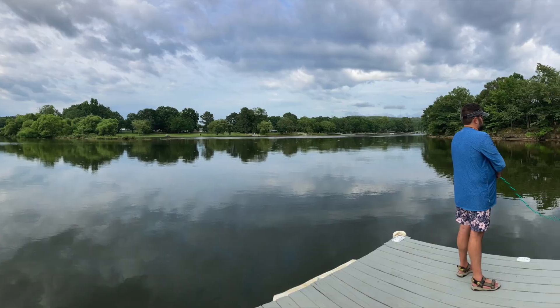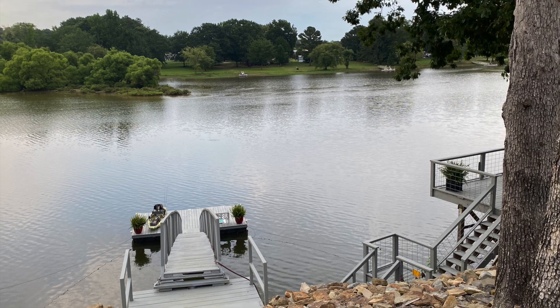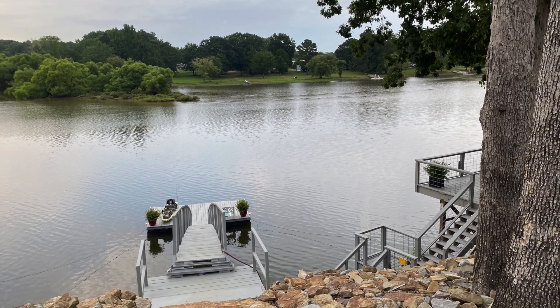Ironically, we've actually stayed right behind Drifters in an Airbnb. This is Alleys on the Rock. It's a great place to stay. I'll leave a link below.